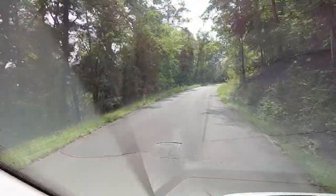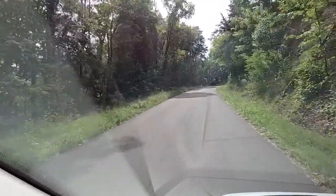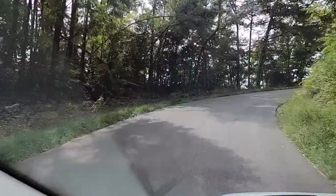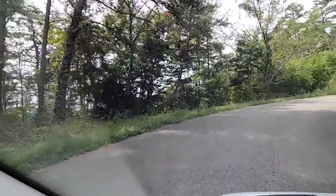Hey guys, I am headed to Chilawi Campground near Benton, Tennessee. There's about a seven and a half mile winding road I'm on to get there. So I'm all checked in, got a bite to eat, and I'm ready to show you guys my campsite.